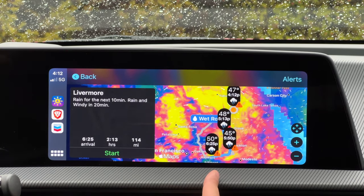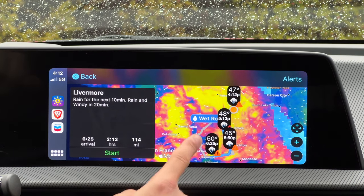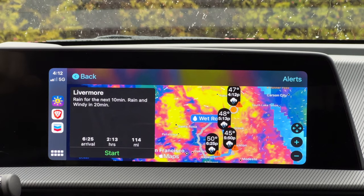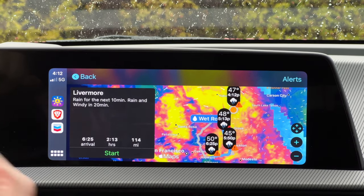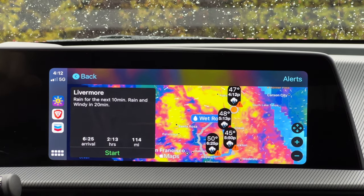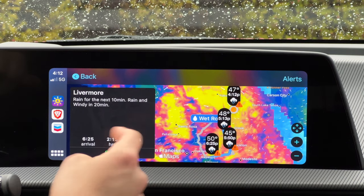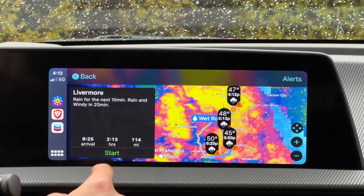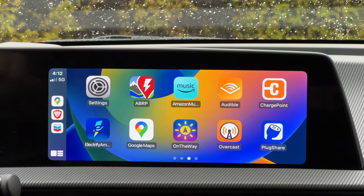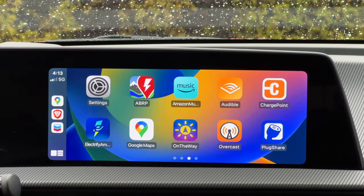Once you start the route, On The Way shows not only your current weather condition but also what the weather will be like when you arrive. I love using this when driving through snow — I won't be left off guard. It tells you the routes and the time when weather conditions will start changing as you get to your destination. That's why I think this is a very powerful app to consider.